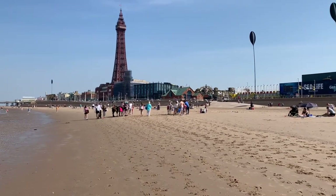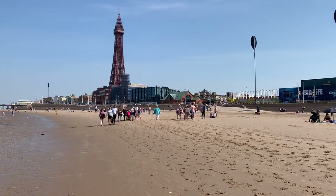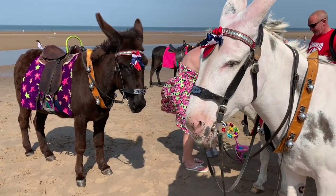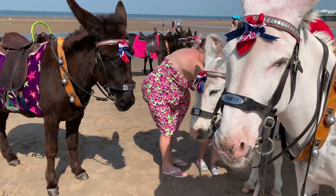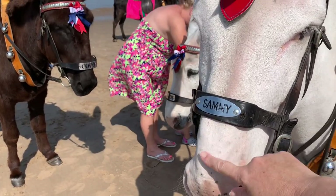And at one o'clock they have their dinner. I've just said good morning to the owner and I'm introducing myself to the donkeys. This is Sammy — hello Sammy!